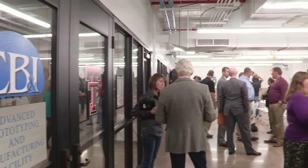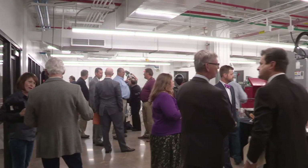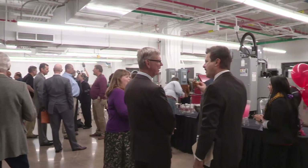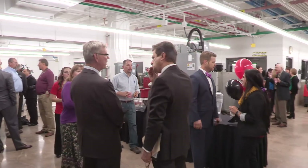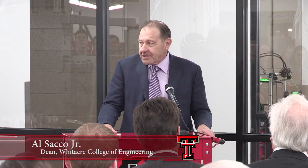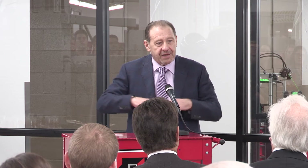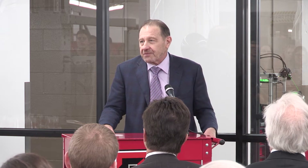We're building the College on three things. Quality in everything we do — and if you look around here, you'll see it. Uniqueness — and the unique part of this is we're bringing prototyping together with advanced manufacturing. That's not done in many places. You either have a prototyping lab or an advanced manufacturing lab, but you don't have them integrated. And the final thing is recognition — and we're going to get a lot of recognition for this.